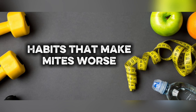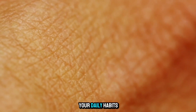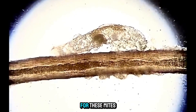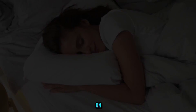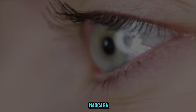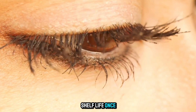Habits that make mites worse. It's not just about what's happening on your skin — it's also about your daily habits. Here are a few things that can create a perfect breeding ground for these mites: sleeping with makeup on, not cleaning your makeup brushes, sharing makeup especially mascara, and using old makeup, as mascara has a very short shelf life once opened.